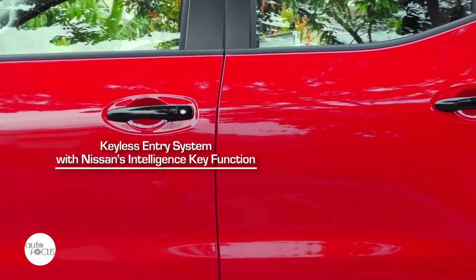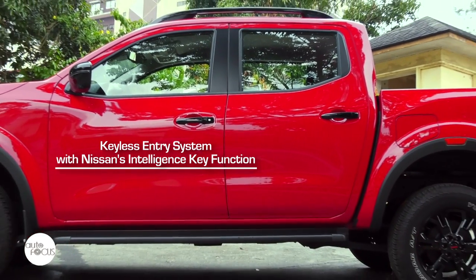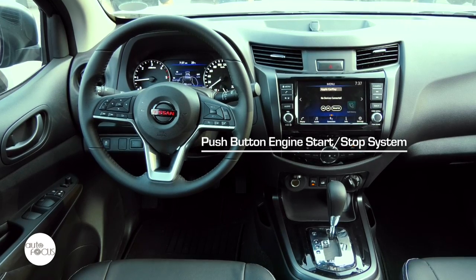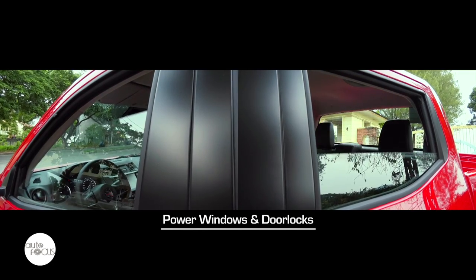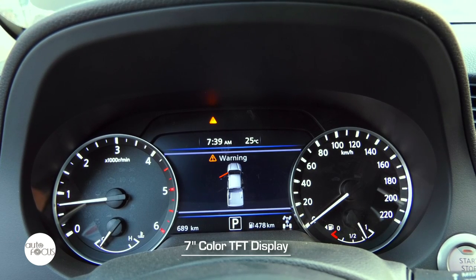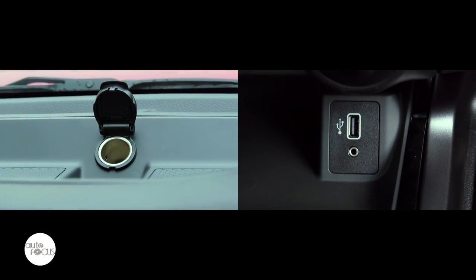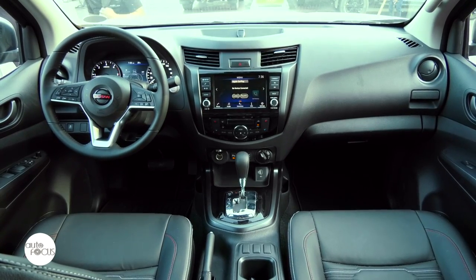Nissan equipped the Navara Pro 4X 4x4 with a keyless entry system with Nissan's intelligent key function, push-button engine start-stop system, power windows and door locks, dual-climate control system with rear vents, meter cluster with a 7-inch colored TFT display, 12-volt socket and USB port, as well as map, room, and door courtesy lamps.